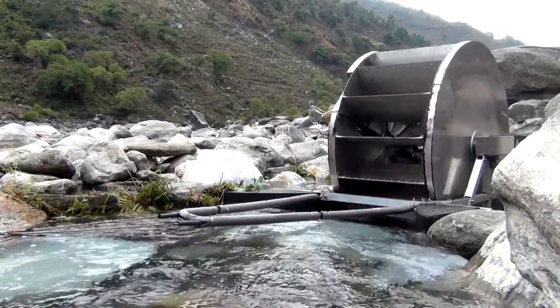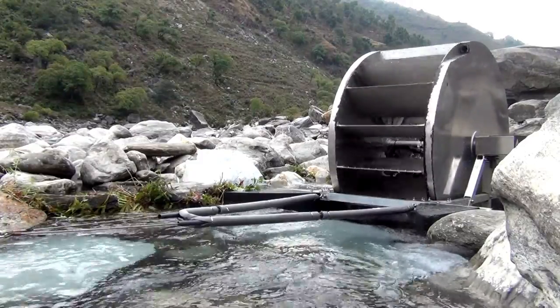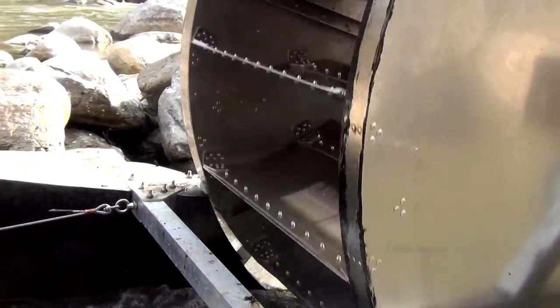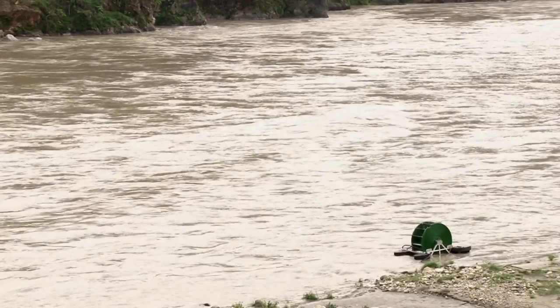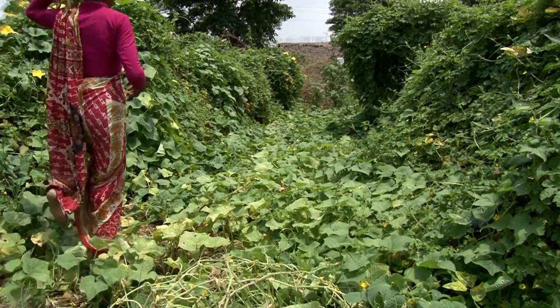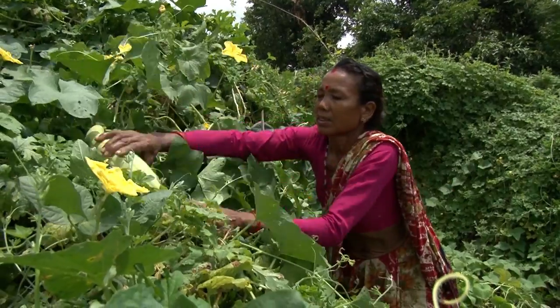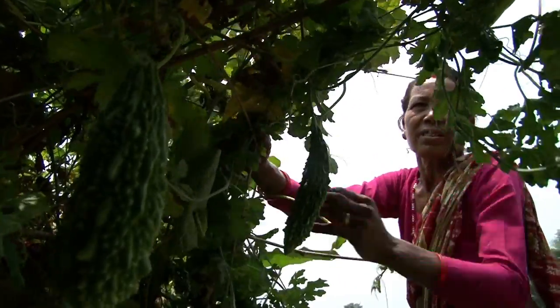Being relatively more sustainable and cost-effective, the Barsha pump does not require any fuel or electricity to operate and the maintenance cost is virtually zero. Farmers are now saving 70% of the irrigation cost with the use of this technology.